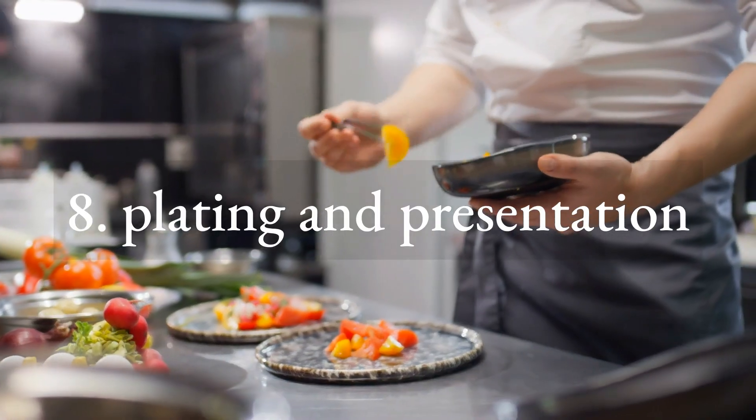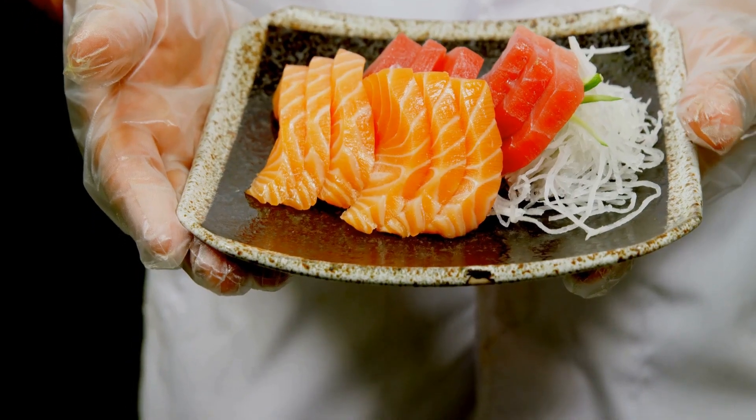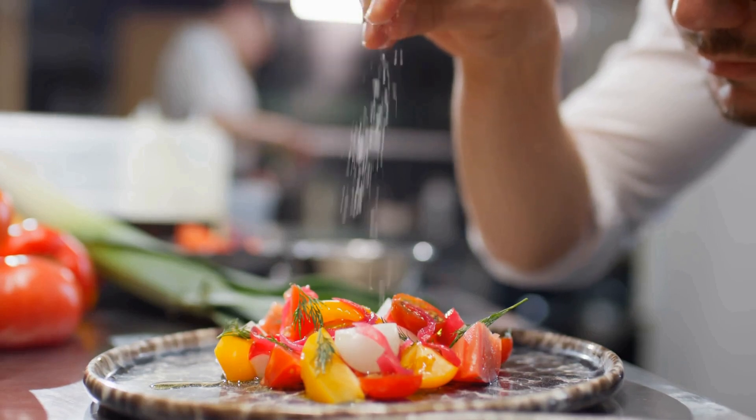Number eight: plating and presentation. Aesthetics play a vital role in the culinary world. Master chefs must have an eye for creating visually stunning and balanced presentations that enhance the overall dining experience.